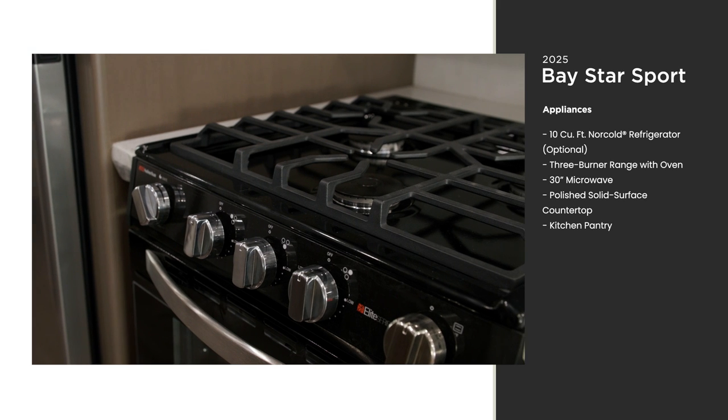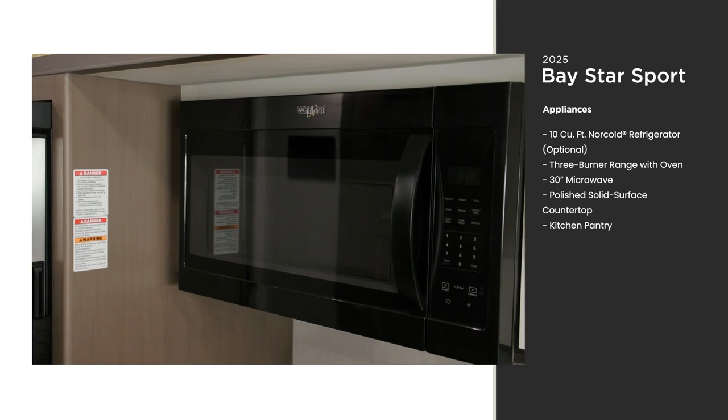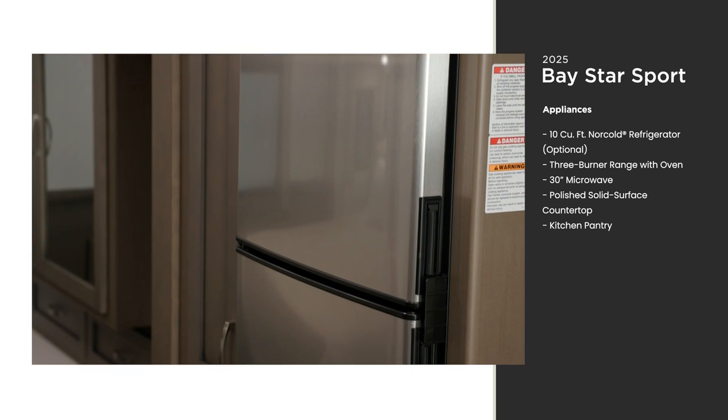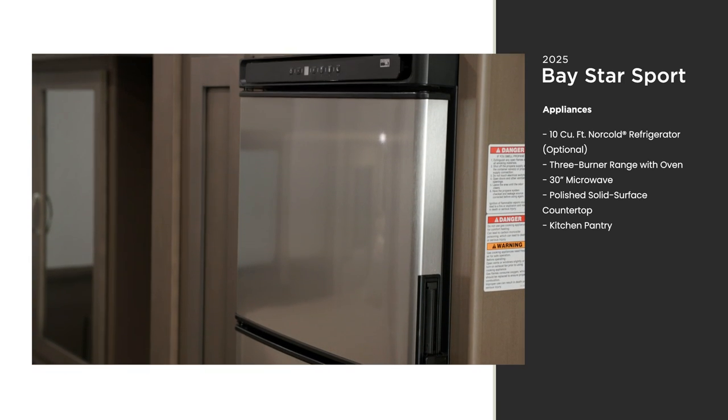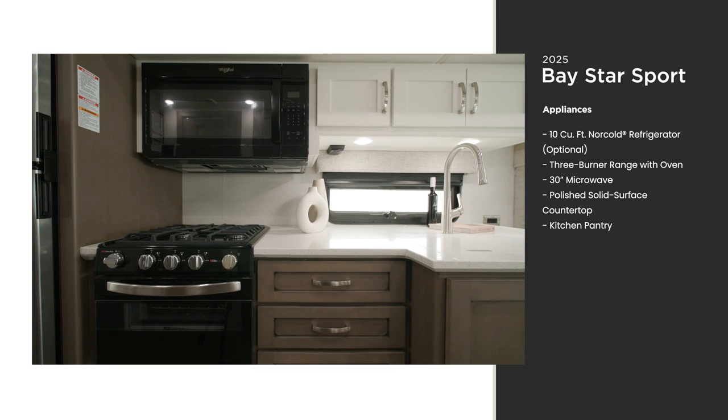In the kitchen, you'll find a full suite of appliances — a three-burner range with an oven, a 30-inch microwave, and an optional 10-cubic-foot Norcold refrigerator. With ample space for cooking on the road, this kitchen provides everything you need for longer trips off-grid.